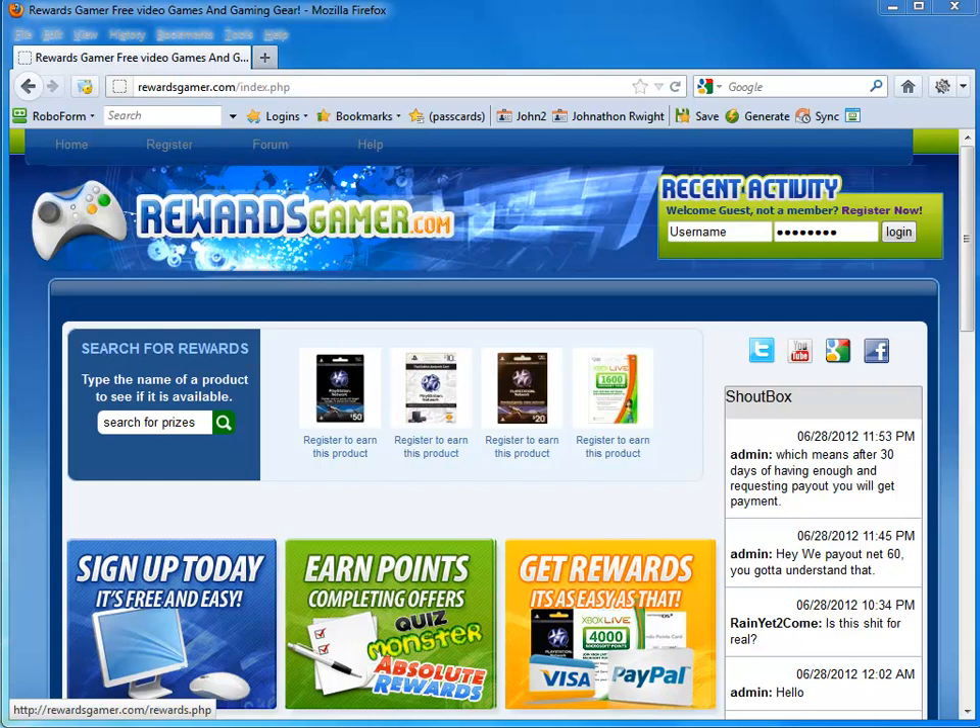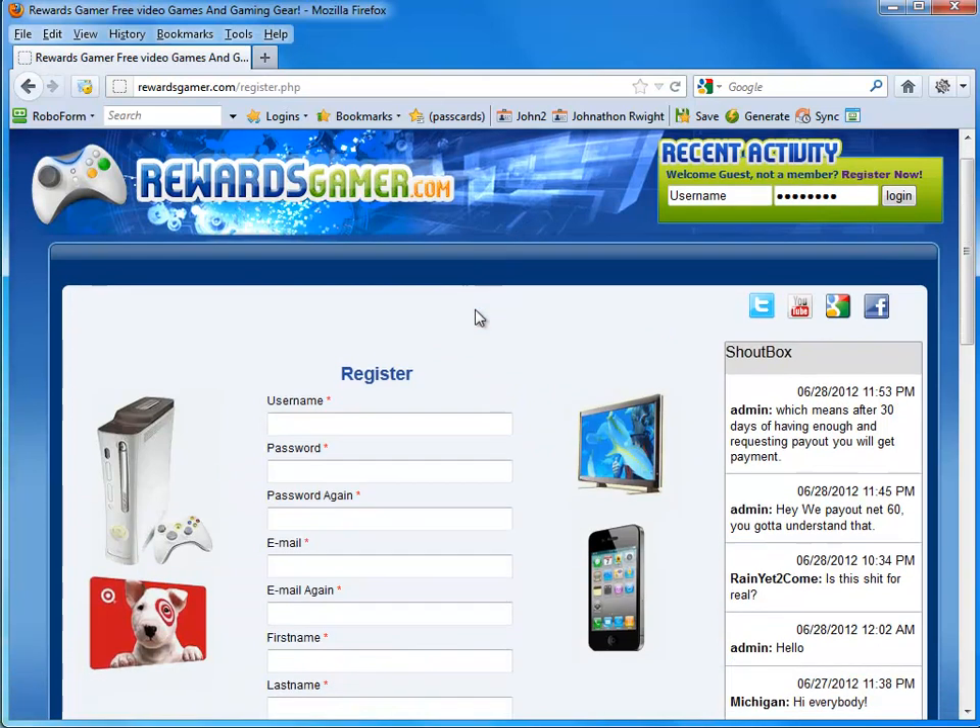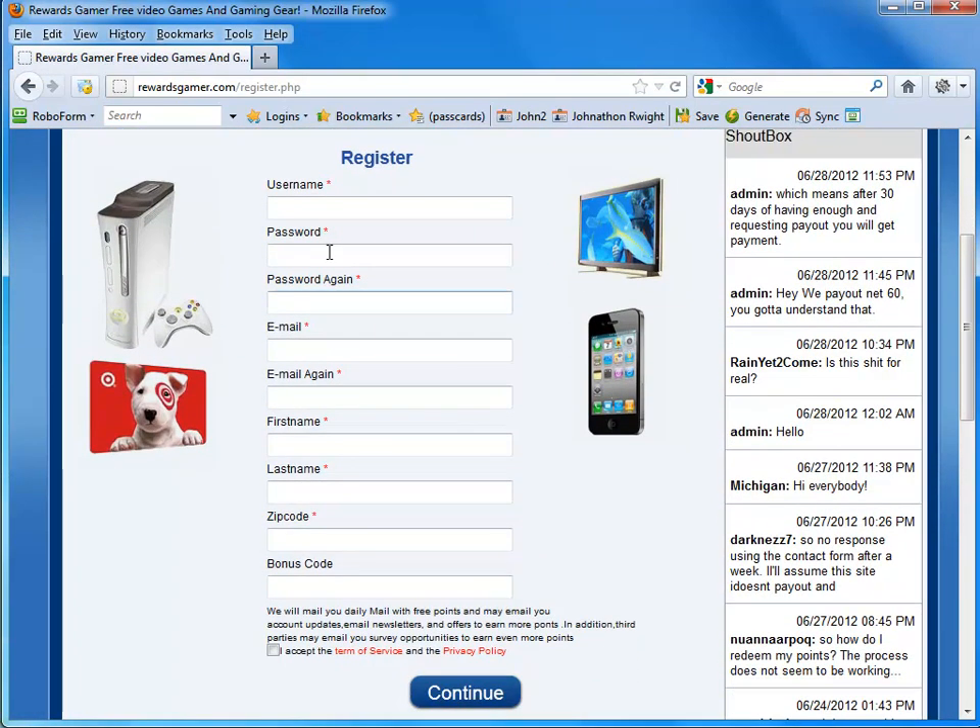Head over to RewardsGamer.com — the description is going to include a link to it. At the very top, once you load Rewards Gamer, you should see Register, so go ahead and hit that. All you need to do is fill out this information. Really quickly, if the bonus code isn't already automatically filled out, go ahead and type in 1004570 as your bonus code. That gives you 150 extra points when you first sign up.